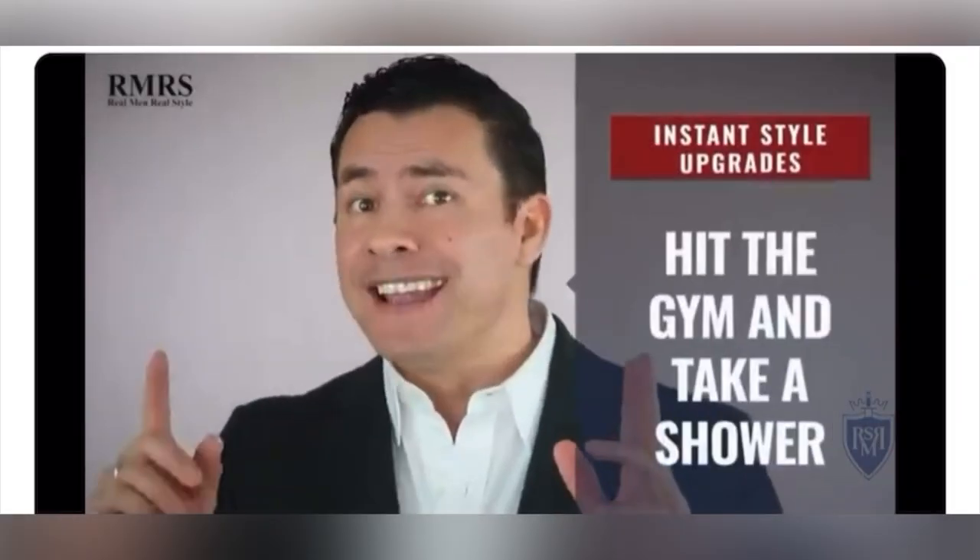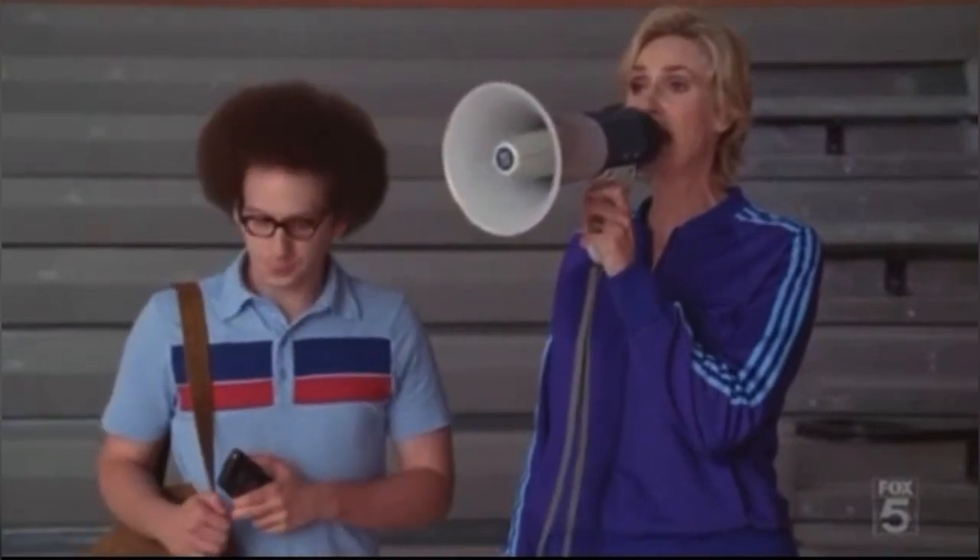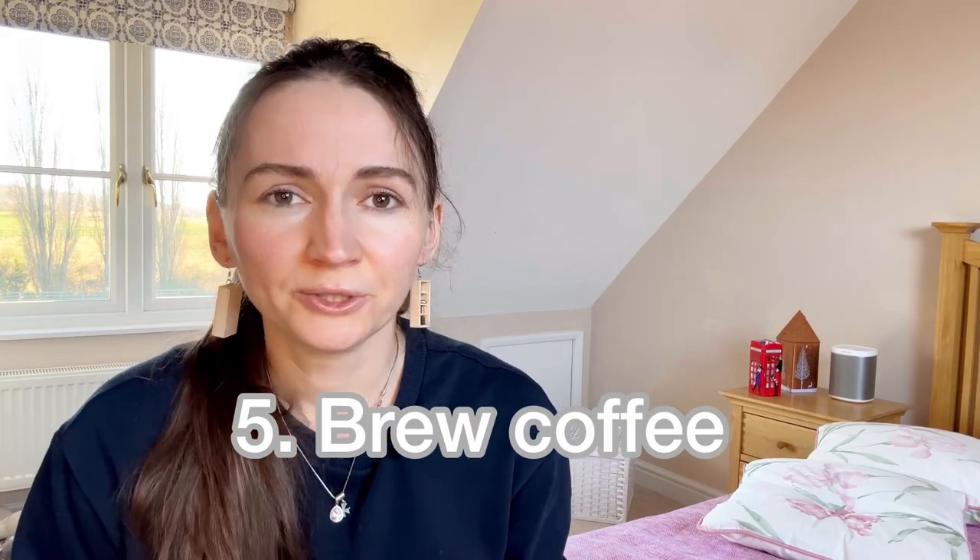Hit the shower — 'hit the shower' is an informal way to say go and take a shower. For example: 'Oh, I'm running late, I need to hit the shower now.' You might say: first up, hit the gym; next up, hit the shower.